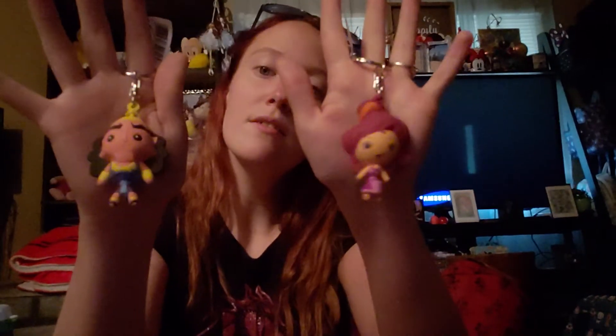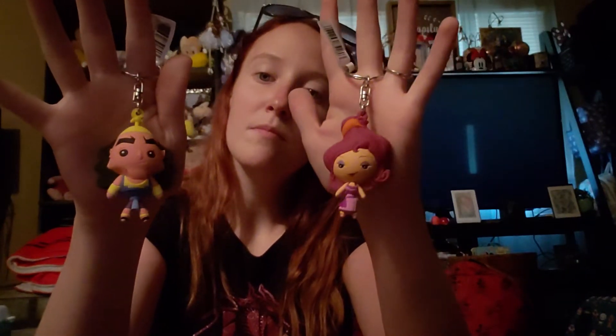Those are the two keychains I got — little cuties they are. Thanks so much for watching, guys. Like I said, tune in at the end of the week and I'll have an actual haul video, because I have a lot of stuff coming and a lot of stuff I got this week. But for right now, I'll see you guys later. Bye.